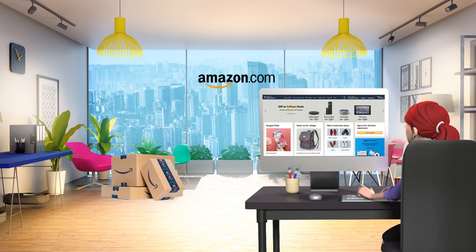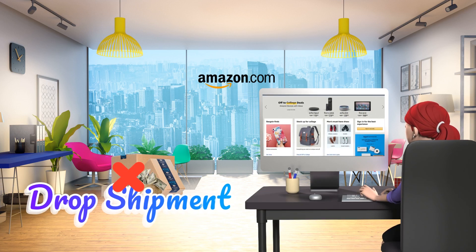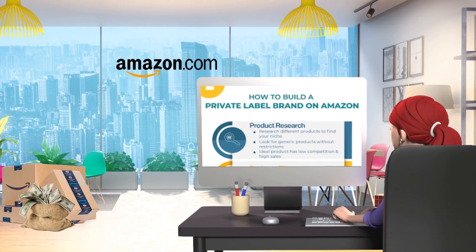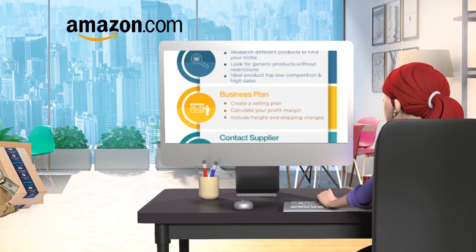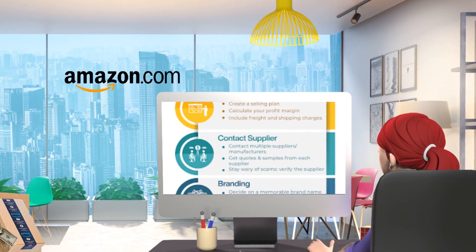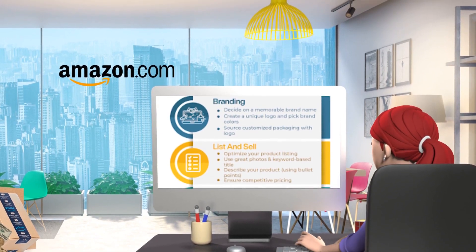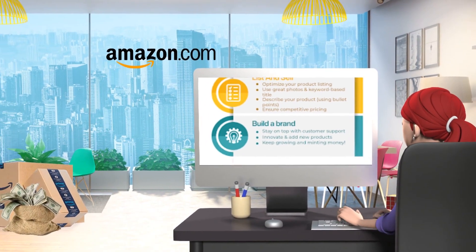Assume you want to make an income via Amazon. Amazon FBA does not support dropshipping — it is a private label fulfillment model. Private labeling is when a supplier or manufacturer makes items that are exclusively marketed, packaged, and sold by a third party. The first firm generates revenue by selling its goods to other parties, and the second business generates revenue by selling directly to customers. Private labeling is when we affix our brand and logo to a product and claim ownership.